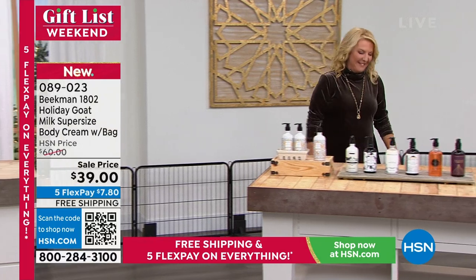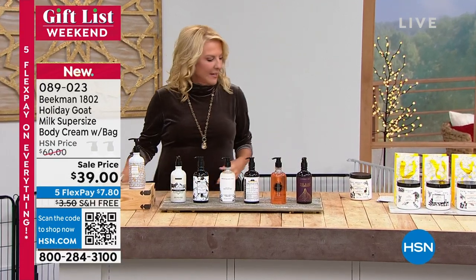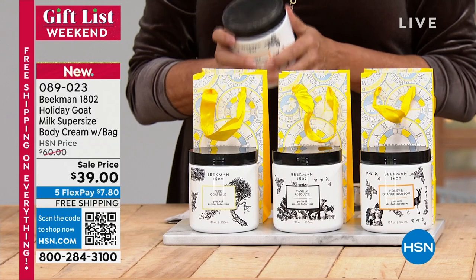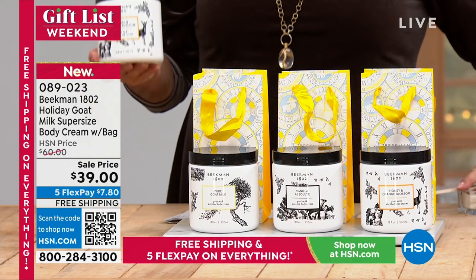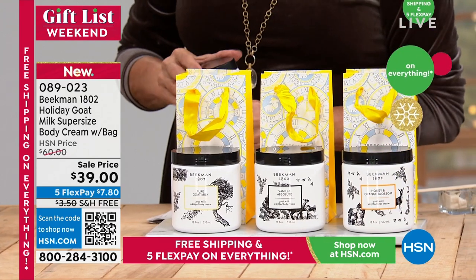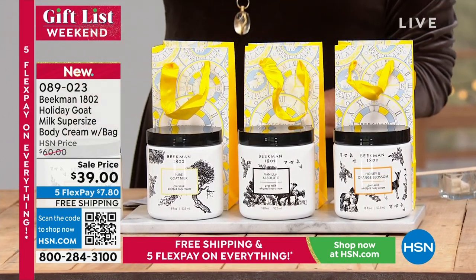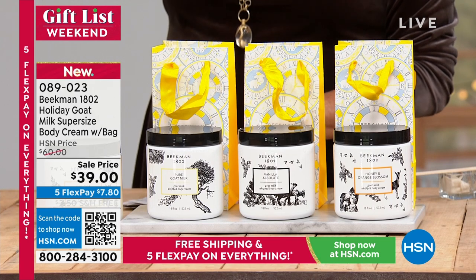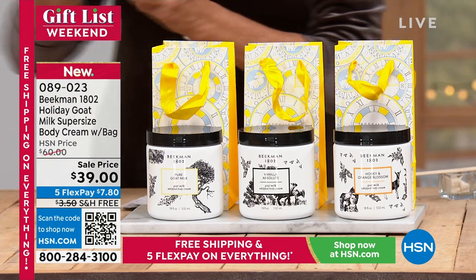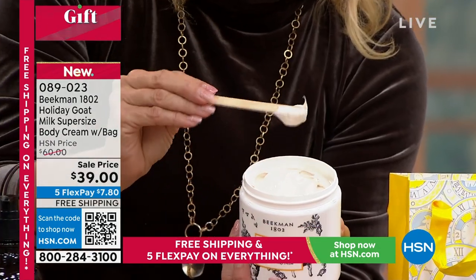I'm Suzanne Runyon, you're watching HSN. We have Brent and Josh, founders of Beekman 1802. Next we're going to talk about our amazing choice of extra-large whipped body cream — always bigger is always better. You're choosing between pure, vanilla absolute, and honey orange blossom. This is the mega size — two and a half times bigger than our normal eight-ounce tub. The normal eight-ounce is $38, and this is the mega size. It's our number two selling product in our line and the second product we ever created.